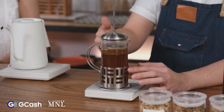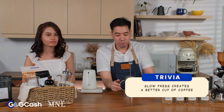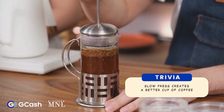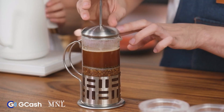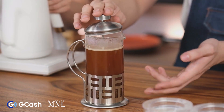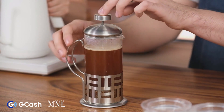Four minutes is the recommended time for French press brewing. When the coffee is done brewing, you want to slowly — very slowly — press the plunger down, so as not to agitate the finer particles of coffee that could float up. We don't want those finer particles in the final cup of our coffee.